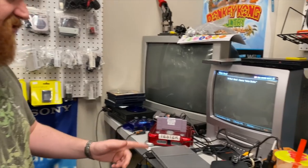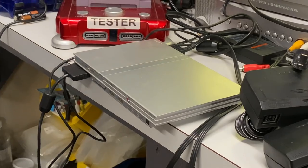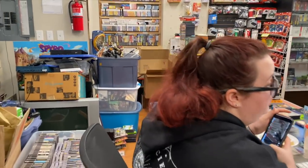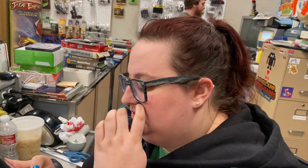Ryan is testing a PlayStation 1 game on the silver PS2 and it seems to be working just fine. Abby just finished eating pho at 5 PM — yeah, we eat late here. Somebody just messaged me about a rare Xbox 360.